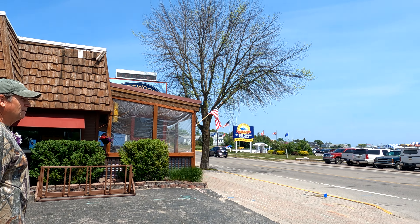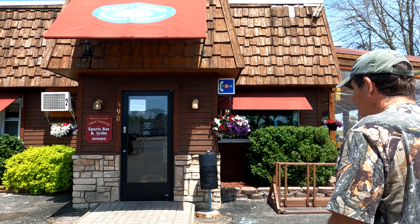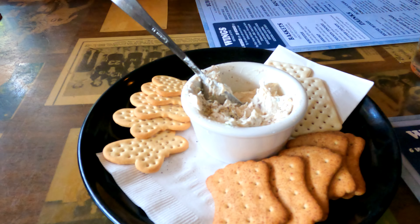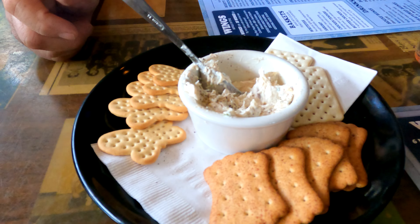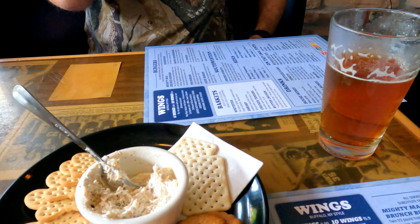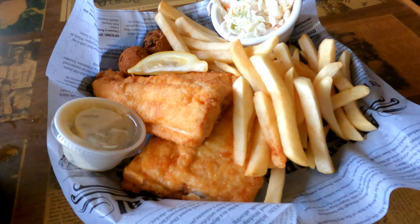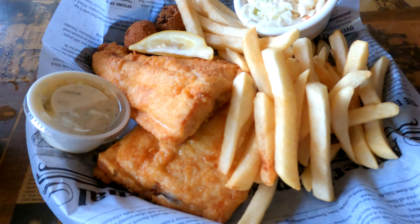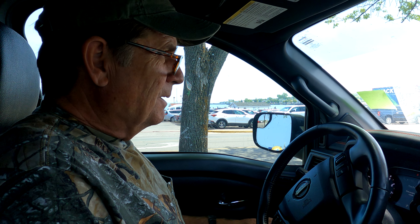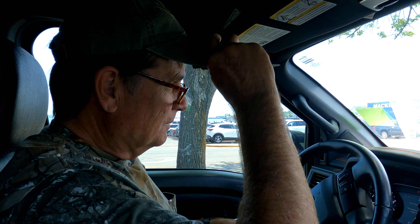Across the street is the Driftwood Restaurant and Sports Bar, so of course we had to check it out. We finally got to try the smoked whitefish dip — pretty good — and of course our Keweenaw Red Jacket, delicious. We got the whitefish basket, quite delicious but pricey. Our lunch came to $82, not including the tip.